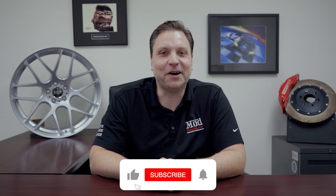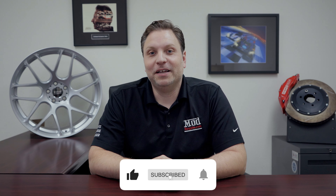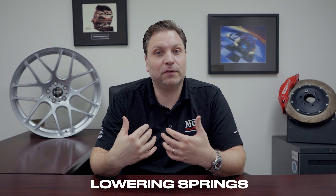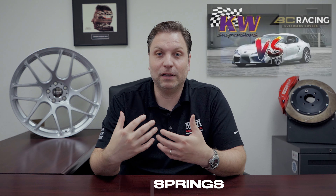Hey guys, welcome back to another Talking Mods. Today's subject is one that I think all of us have explored or are looking to explore at one point or another, and it makes a lot of sense: lowering springs. Now if you watch my videos, I'm always advocating for coilovers because I love having the proper shock, the full system — but that's not for everybody. There's a budget to consider.